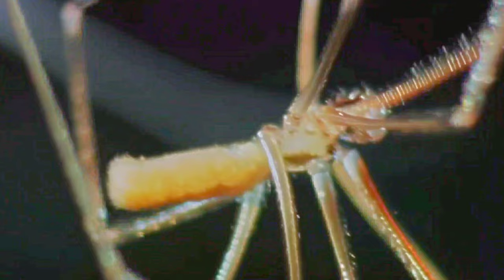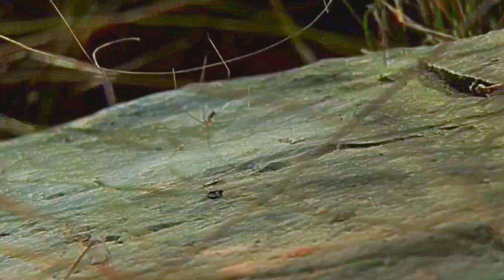Meet the Cellar Spider. Its thin, pole-like limbs make it look somewhat fragile, even weak. But nothing's further from the truth. Cellar Spiders are actually pretty good at killing other spiders. They don't necessarily specialize on killing other spiders, but they're really good at it when they get the chance.